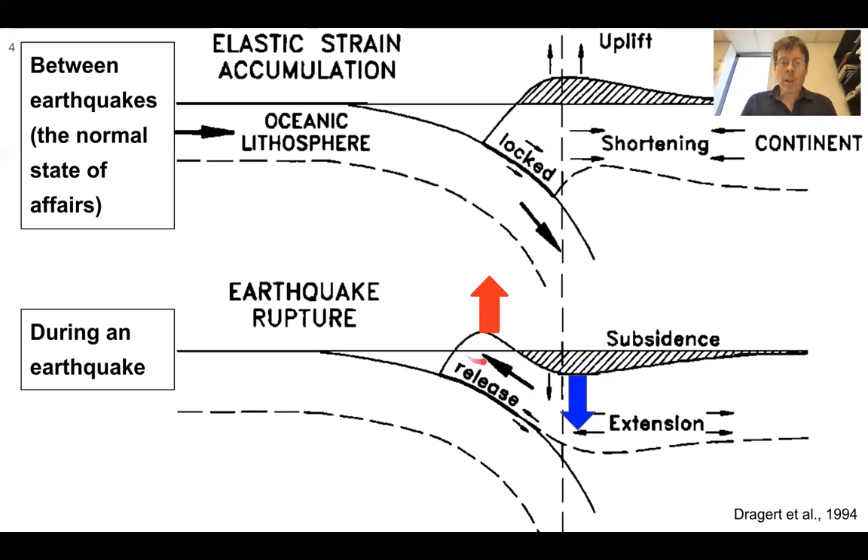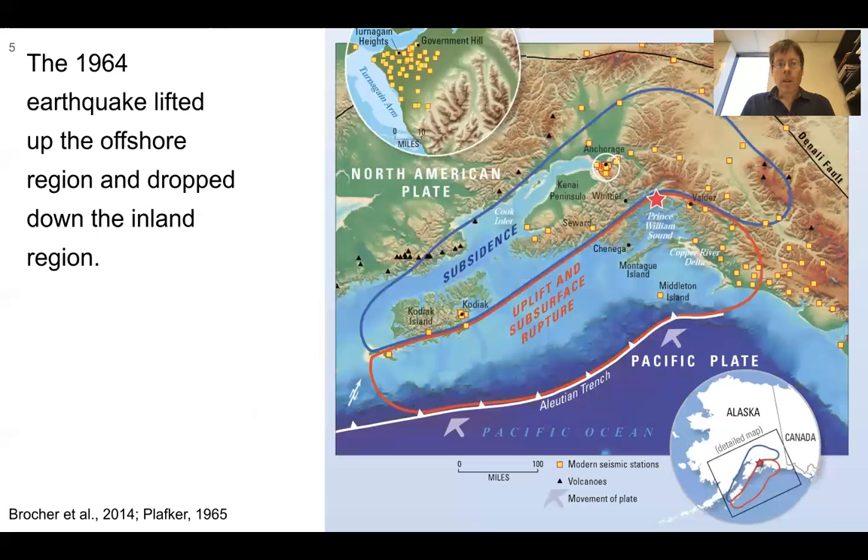The part closer to the trench experiences uplift, and the part further from the trench — in the case of Alaska, the mainland — experiences subsidence. The 1964 earthquake lifted up the offshore region and dropped down the inland region, shown here in blue, labeled subsidence.